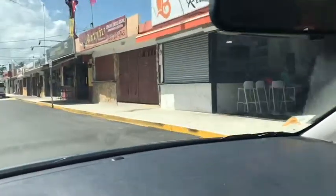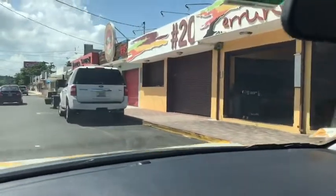A lot of them are closed, but on the weekend this is going to be packed. Lots of good food and not bad prices.